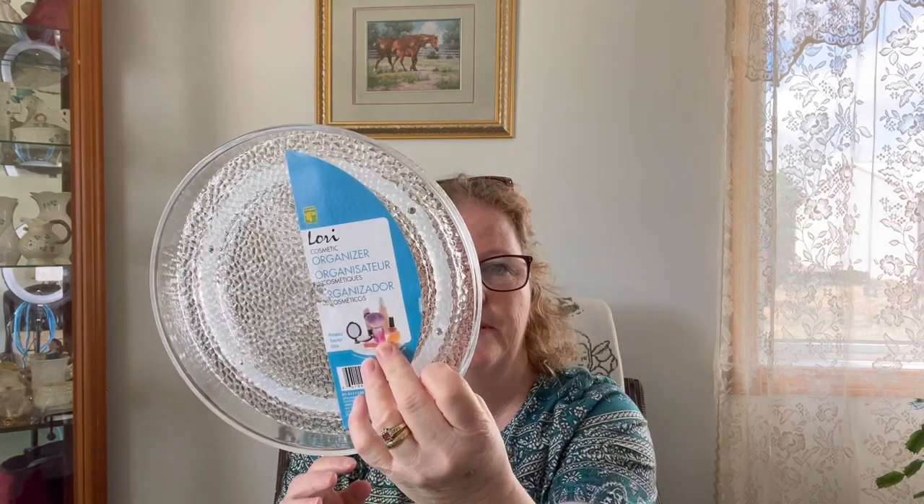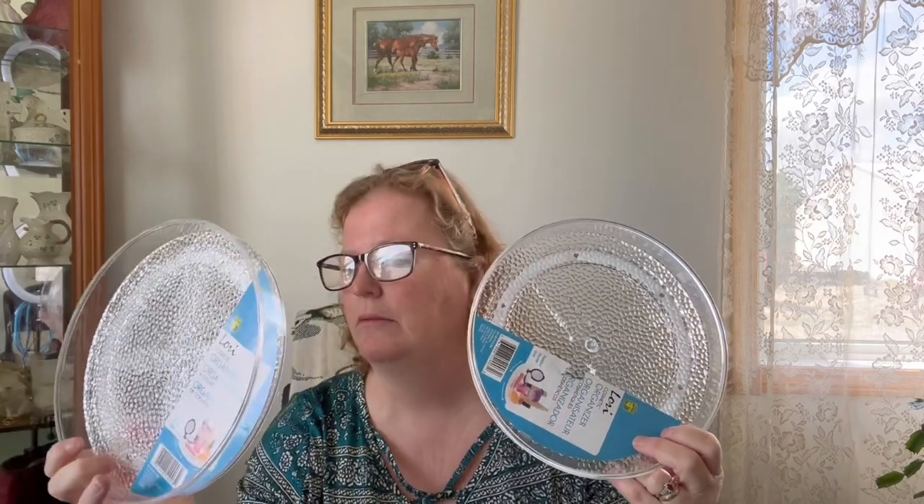I bought these from the cosmetic area — Lori cosmetic organizer lazy Susans. The reason I bought them was I might sit one in the drawer for the spices so Sean can just spin around and see what he's got. My other thought was in the back of the fridge — put my beets and his pickles on it to spin around. I grabbed two of them at $4.50 each. They'll fit either in my cupboard or in my fridge.